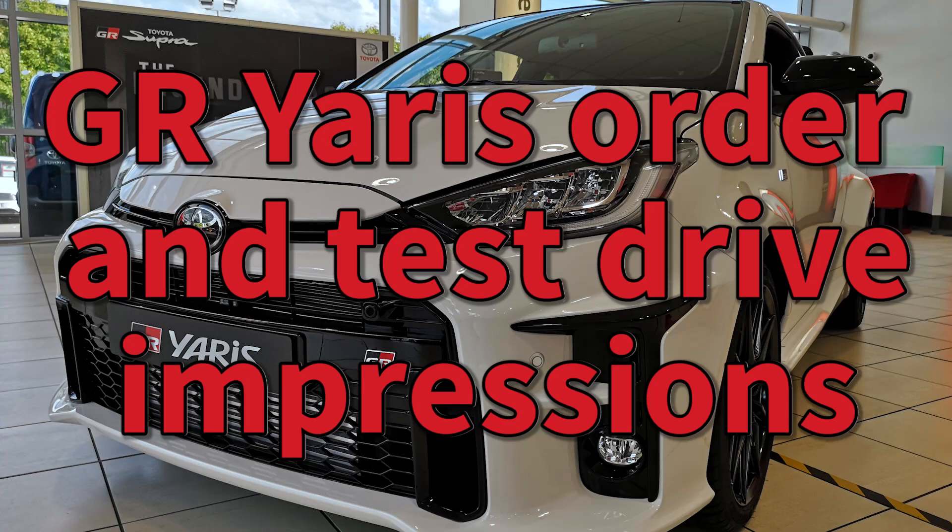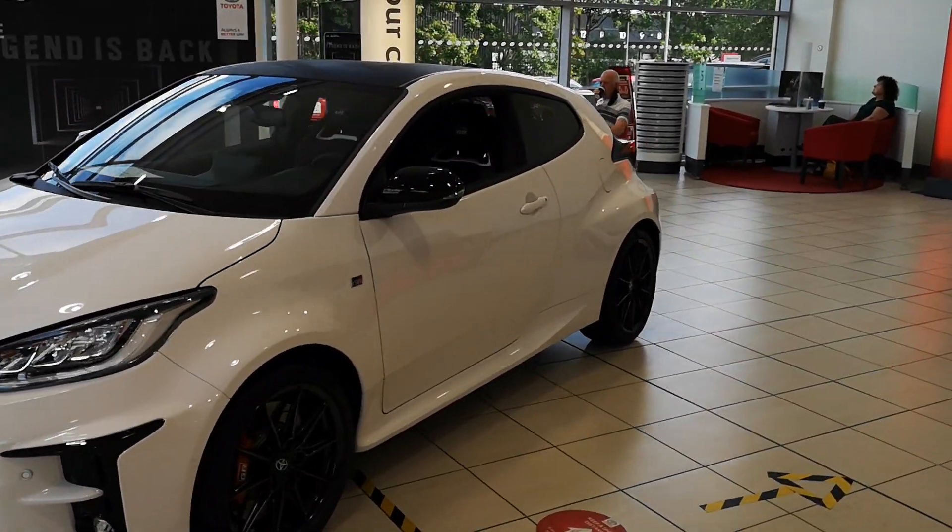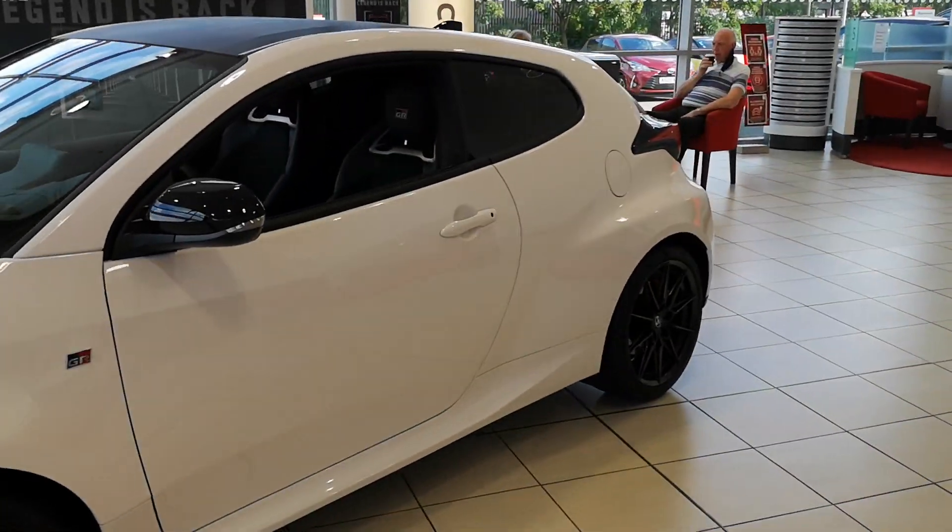Hi, welcome to Car & Mechanical. It has been a while. I will cover a little bit of why in this video, but there's going to be a dedicated separate video because everything has changed over the last year or so for me.